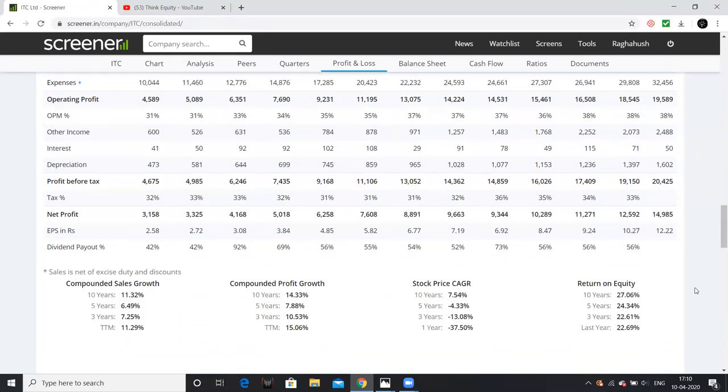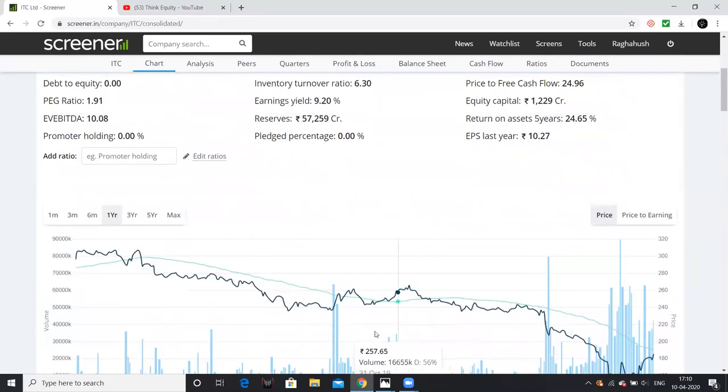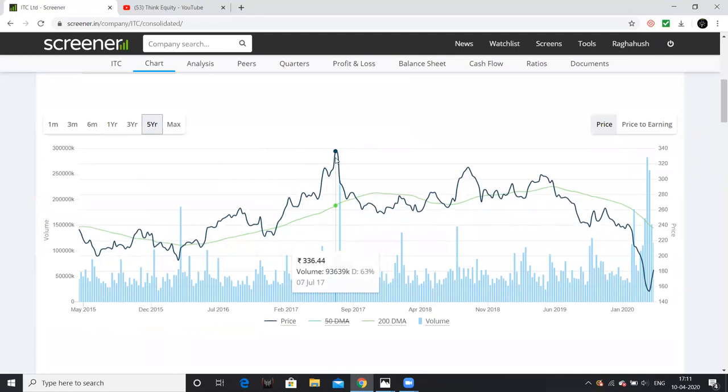Despite strong fundamentals, we still have negative returns. As you can see, the stock has been in a downtrend. The downtrend has been ongoing — it has not recovered in the last one to three years, and this trend continues from around 2017.